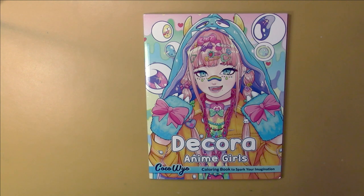Hello, this is Nikki in Niagara coming to you from Niagara Falls, Canada, and we are going to take a look at Dekora Anime Girls by Coco Wyo.